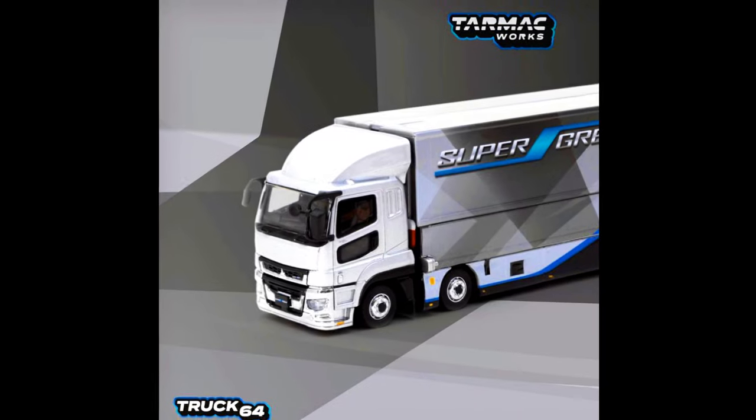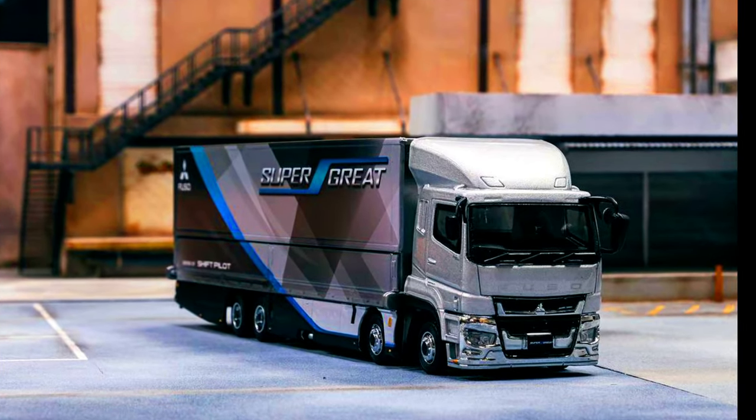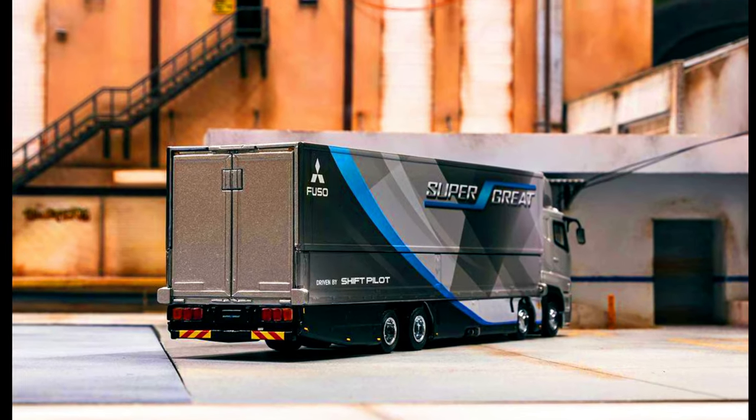The second version of the Mitsubishi Fuso Super Great is the official presentation version from the Mitsubishi Fuso initial launch of this gull-wing transporter truck. Two regular size 1:64 cars can fit comfortably inside.